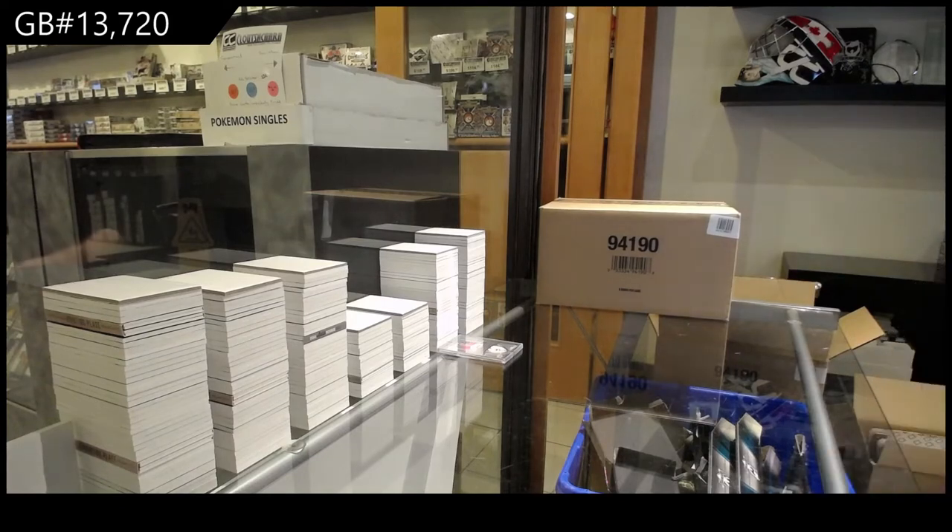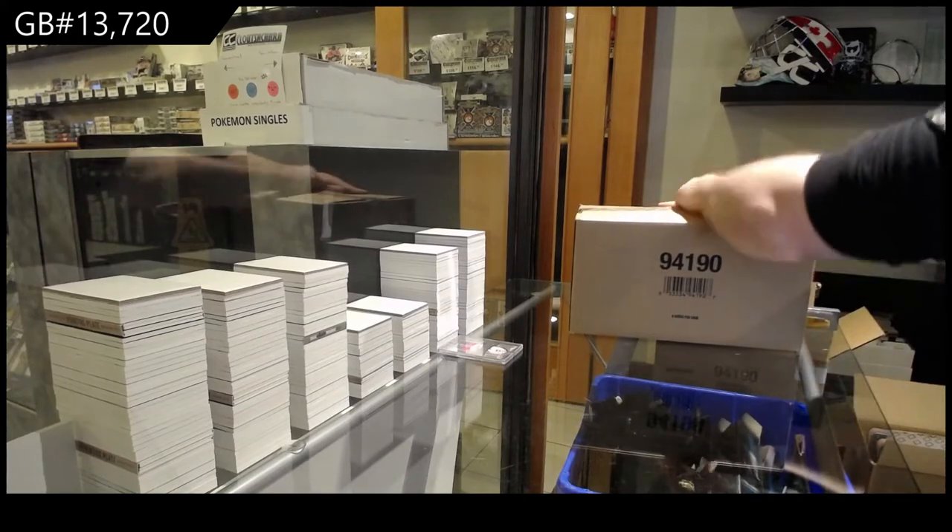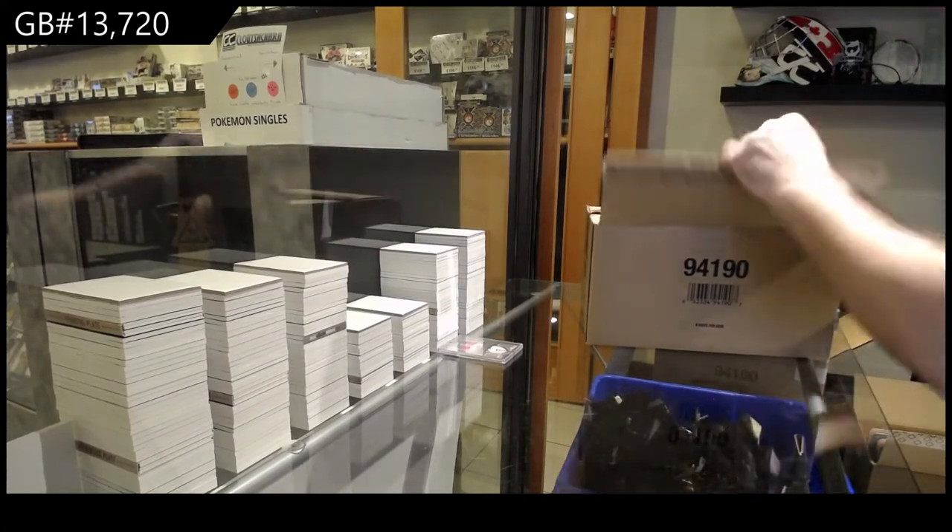Here we go — thirteen thousand seven hundred and twenty, the six box case again. Those are super tough. I'm not gonna try ripping those again.